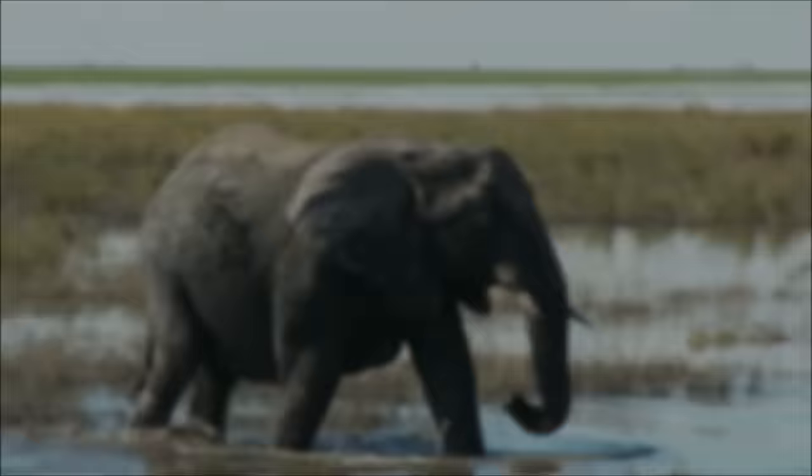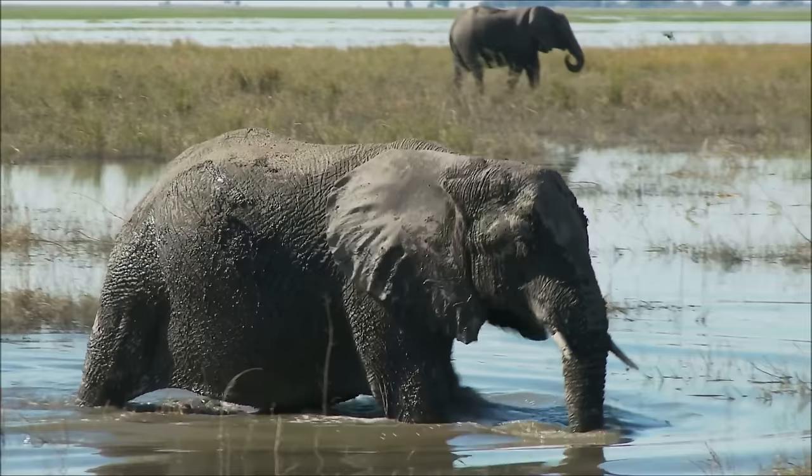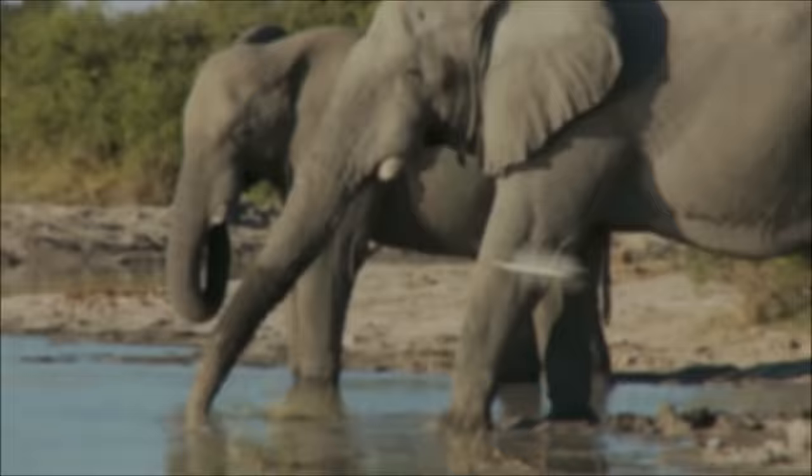Aside from their massive size, elephants are easy to identify because of their large, flat ears and their long, flexible trunks. The trunk, which is actually a long nose that can reach lengths of up to 7 feet or 2 meters, is a specialized organ unique to elephants.